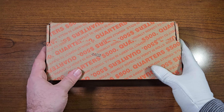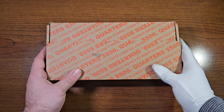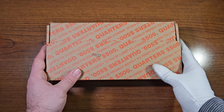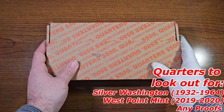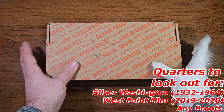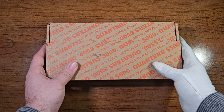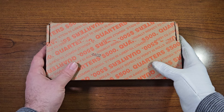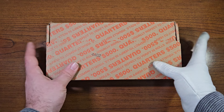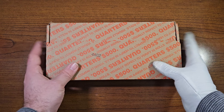Today is Wednesday, January 3rd. I can go to the bank on Friday, and maybe I'll do another quarter box with you guys. This could be a two-box quarter hunt. Quarters to look out for are going to be the silver Washington quarters minted between 1932 to 1964, any West Point mint quarters minted between 2019 to 2020, and any proofs, anything for the books, as well as any errors and varieties that I can possibly find inside of these rolls.